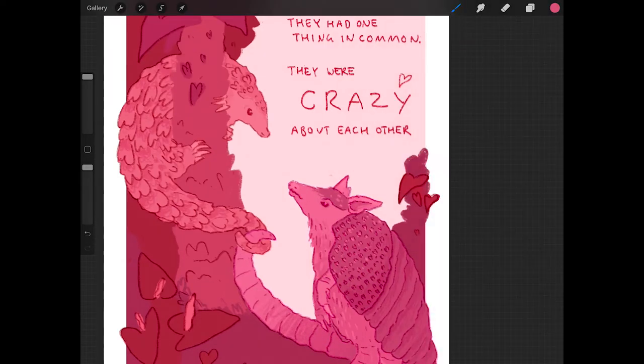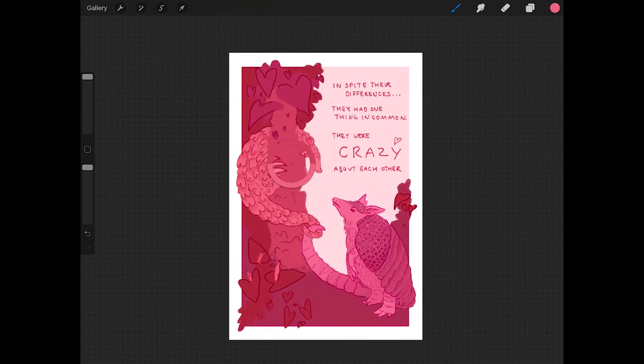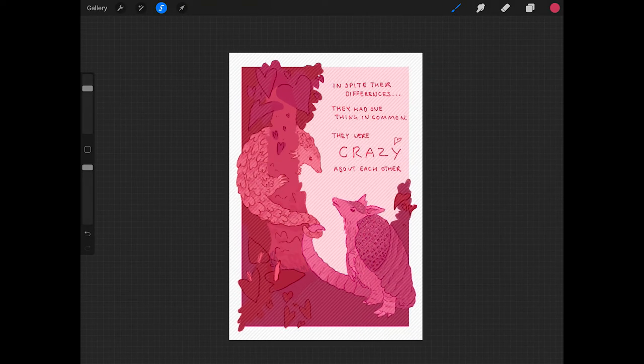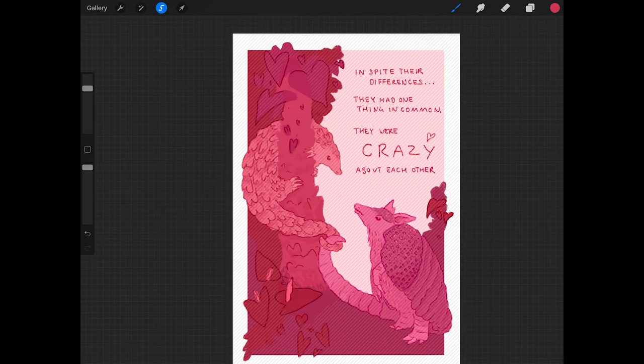I decided to get rid of the line work on the tree. I don't know if that was the right choice, but I just thought it would bring a little bit more interest to the image. The reason I have a little bit of a problem with it is just because it's quite a similar colour to the pangolin, so I don't know if it stands out too well.